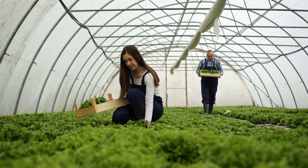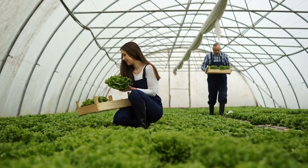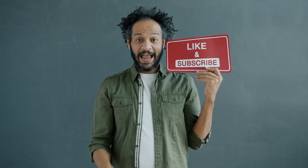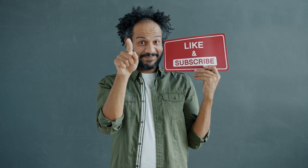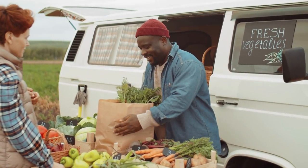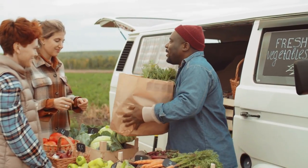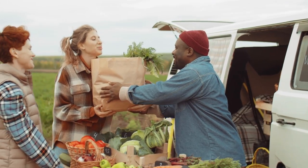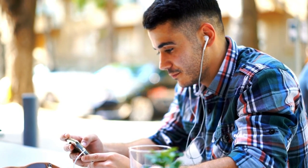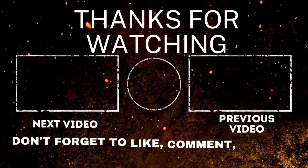Take your time to understand the video content and apply for any of the job openings following the guide provided in this video. Good luck! Share this video with friends and loved ones, and subscribe to this channel if you haven't. Other unskilled job videos are available on this channel — no experience or degree required. Watch them as the links will be available in the description. Thanks for watching!